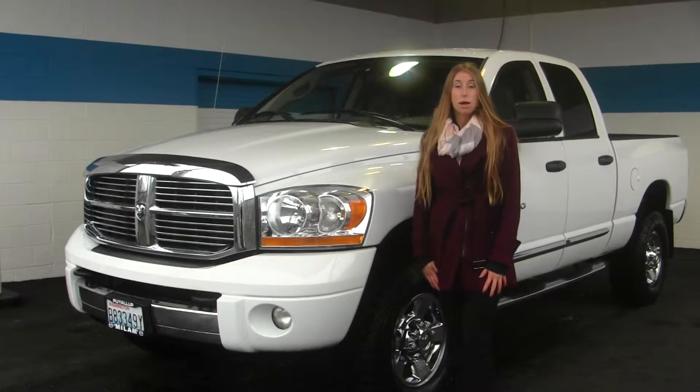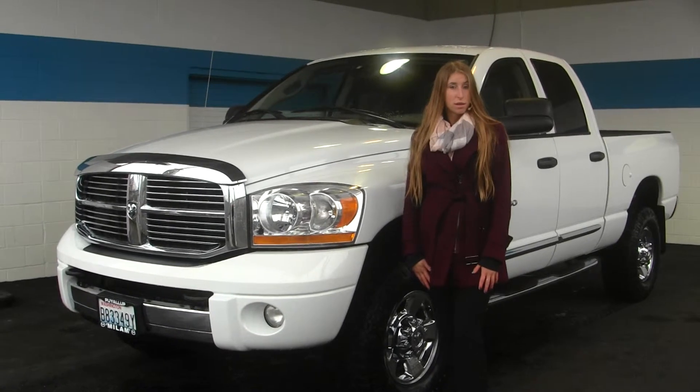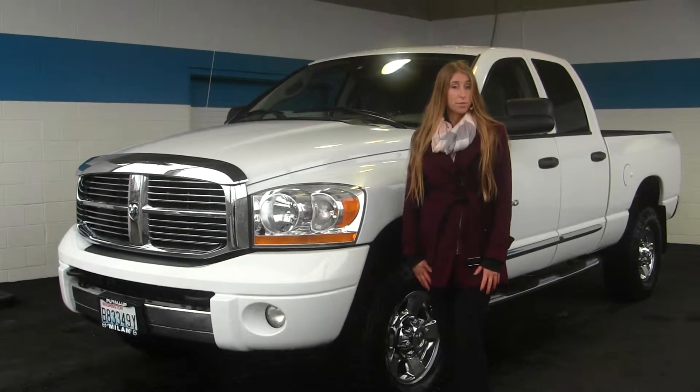Hi, this is Chelsea. Today I'm at Milam Truck Country — we're very well known here in the Puyallup area. We're located at 500 River Road.